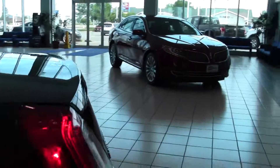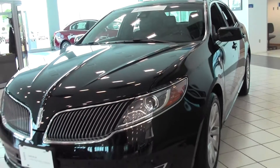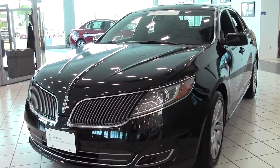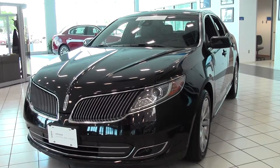So there it is — the 2013 Lincoln MKS, 6,000 miles, certified. If you have any questions, feel free to call us at 866-455-7638. This vehicle is located at Mills Ford in Brainerd Baxter.